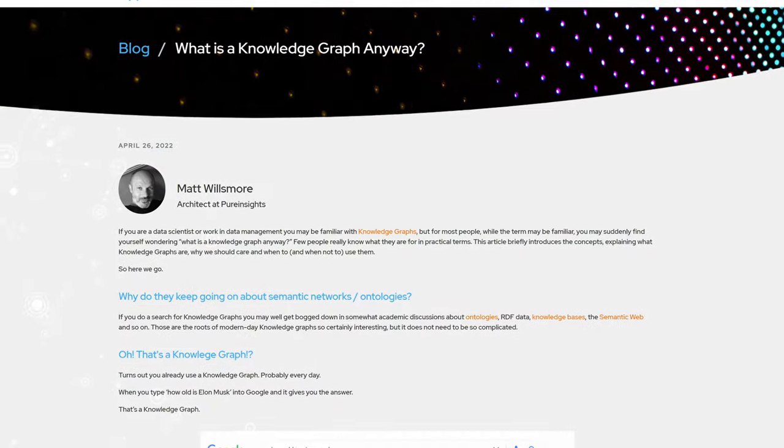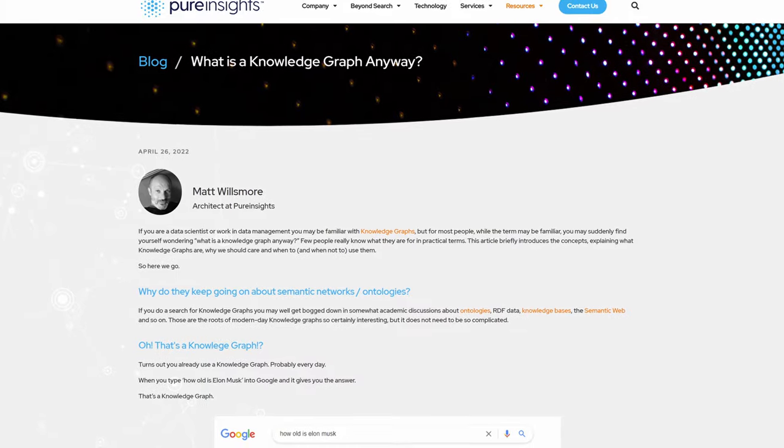That's the short version — I'll drop a link in the description to Pure Insights' blog post about knowledge graphs if you want to dig a little deeper. Of course, not everything you search for is a question like this, so knowledge graphs are typically used in conjunction with more traditional search engine capabilities. Essentially, you look to see: is this a question I can use my knowledge graph to answer? If it is, great. If not, fall back to the next approach.